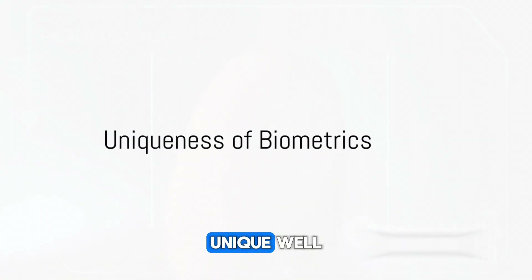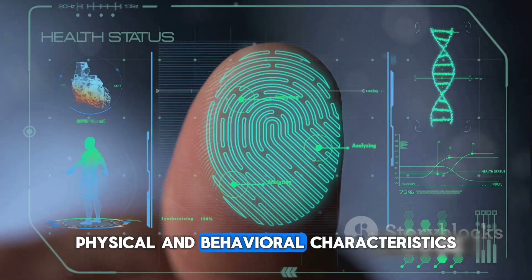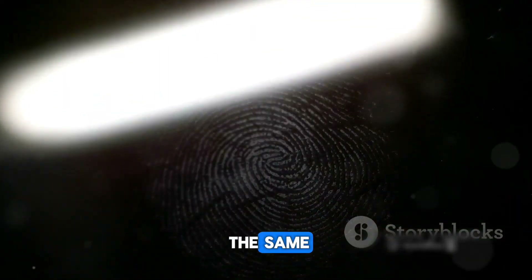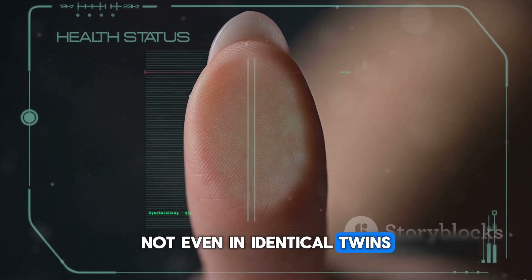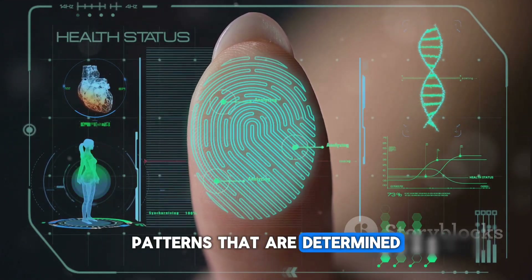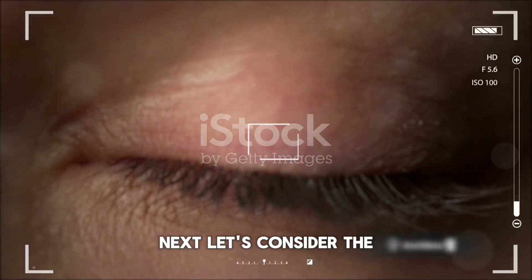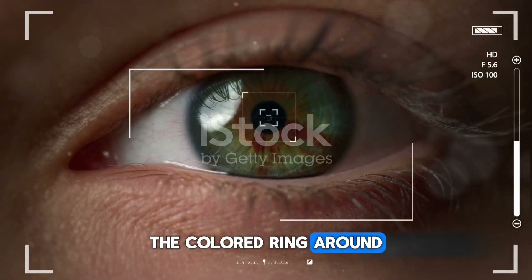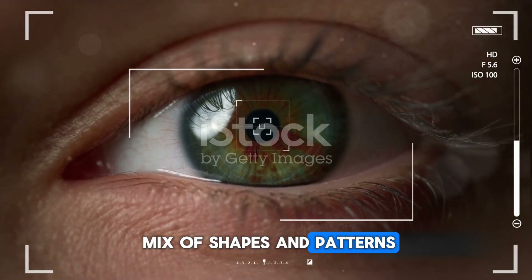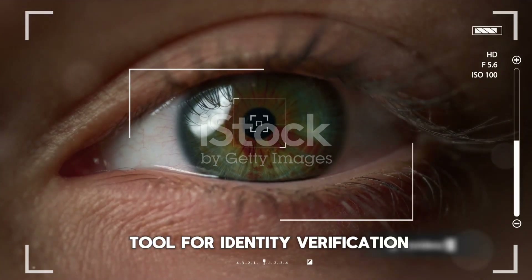What makes your biometrics unique? The answer lies in the intricate details of your body's physical and behavioral characteristics. Take fingerprints: no two fingerprints are the same, not even in identical twins. The ridges and valleys on your fingertips form unique patterns determined by a combination of genes and environmental factors during fetal development. The iris of your eye — the colored ring around your pupil — contains a complex mix of shapes and patterns, much like a snowflake. No two irises are identical, making it an excellent tool for identity verification.